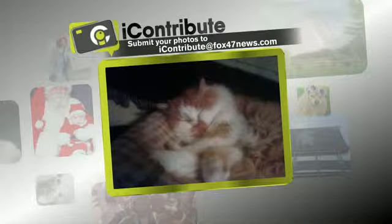Then we have Dumpy the cat — what a name! Looks nice and cozy on this chilly day. The photo comes to us courtesy of Benjamin Sisk.